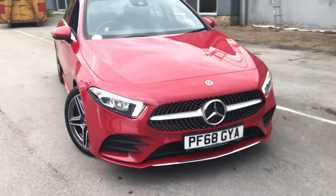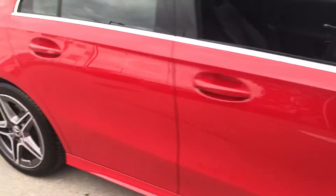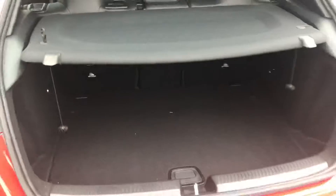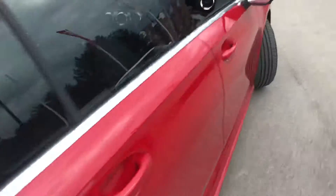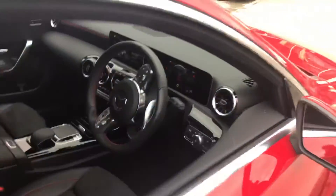Hello everyone, this is Kyle from Stoneacre Rotherham Rushroom Garage, and this is the new A-Class on a 68 plate in red, 1.3 petrol automatic, 18-inch alloy wheels. This is the A200 — nice boot size — with the half leather, half suede interior. Very nice interior on this car.